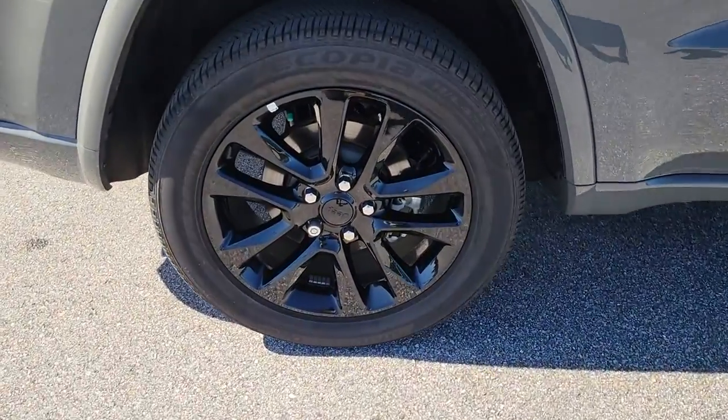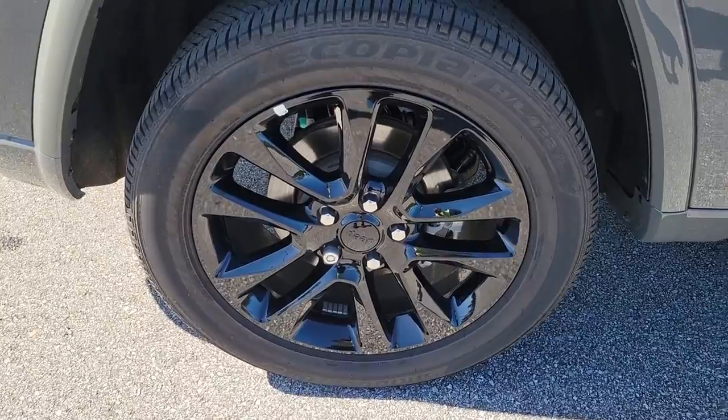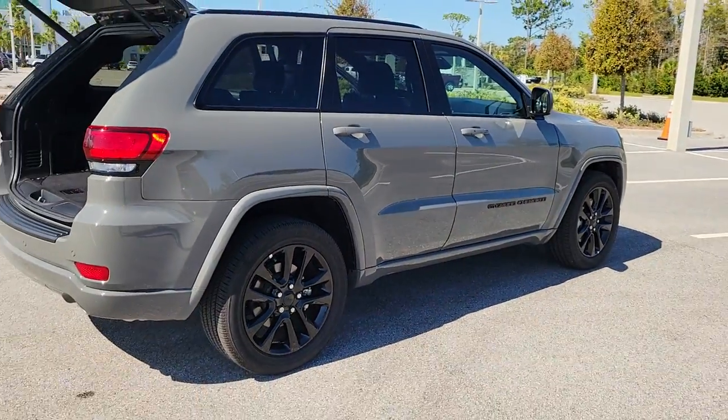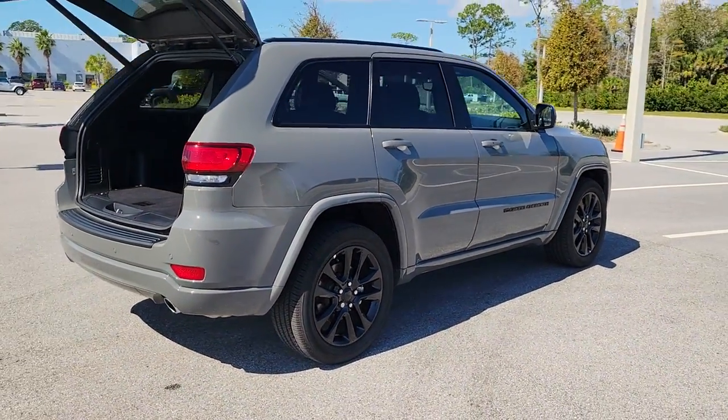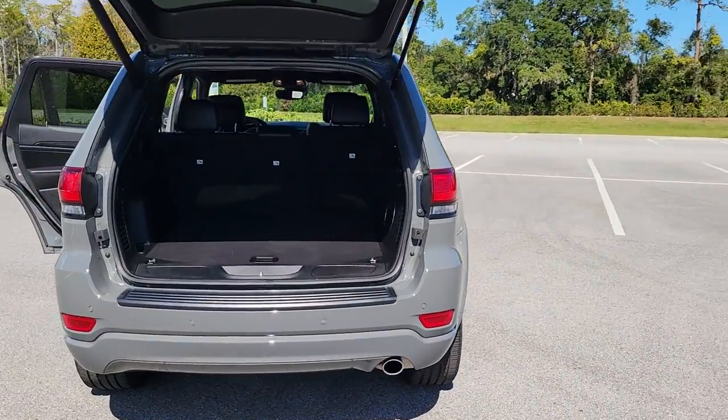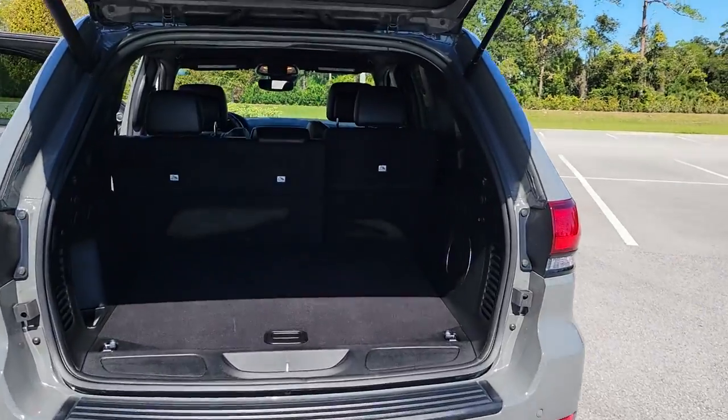These are just some of the great options this vehicle comes with: navigation system, keyless entry, backup camera, keyless start, woodgrain interior trim, heated mirrors, satellite radio, V6 cylinder engine, power liftgate, and lane-keeping assist.